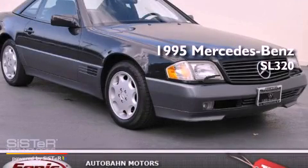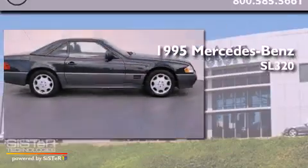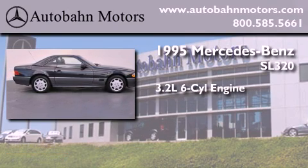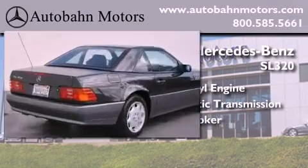This is a 1995 Mercedes-Benz SL320. It features a 3.2-liter six-cylinder engine, an automatic transmission, and a clean non-smoker interior.